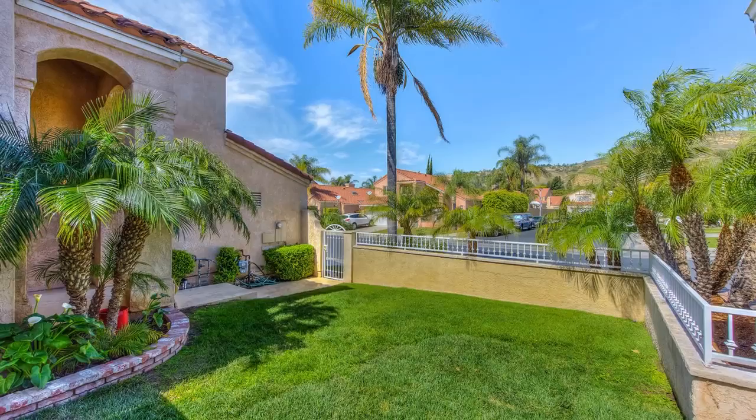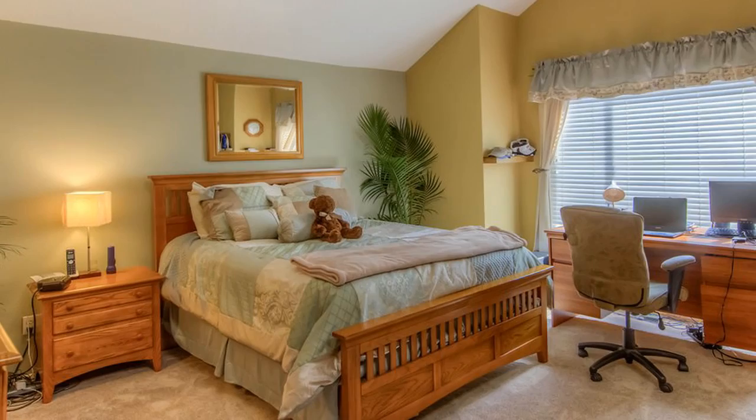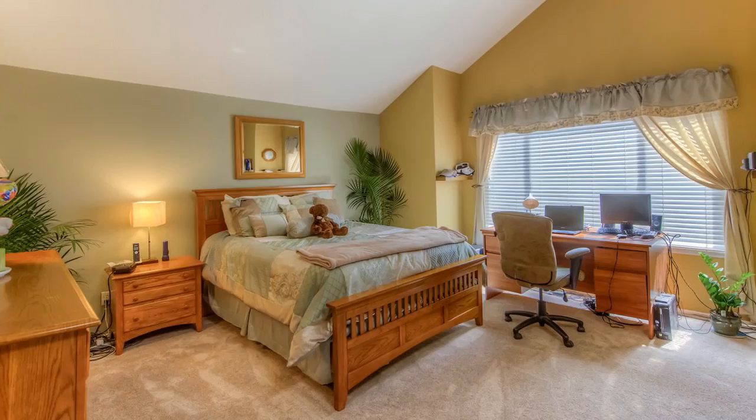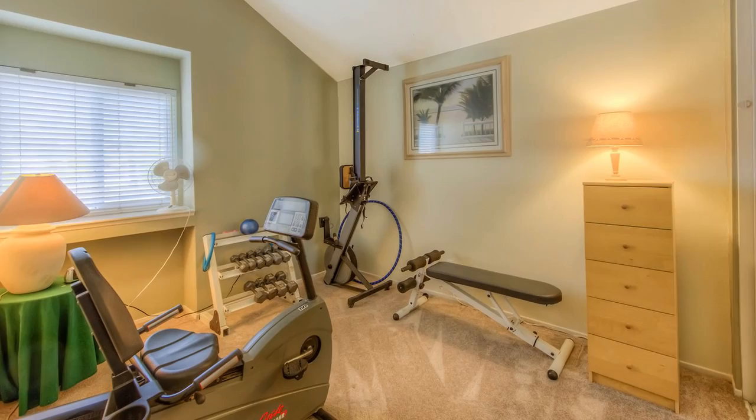Upstairs, the master bedroom overlooks the Gypsum Canyon hillsides. It is a beautiful, spacious master suite with a master bathroom including a tub, shower, beautiful new granite countertops, dual designer vessel sinks, and a walk-in closet. Two additional bedrooms are upstairs for kids or guests that overlook the Brush Canyon hillsides. All bedrooms have beautiful new plush carpeting.